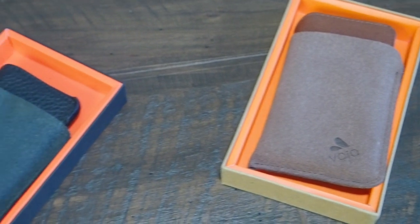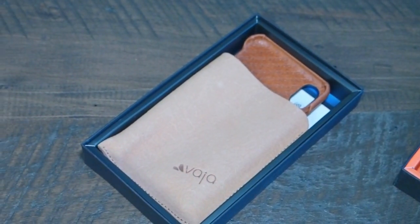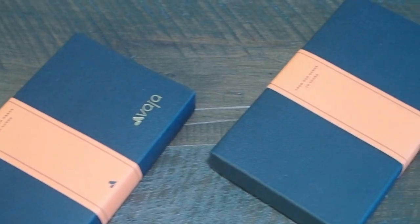What I have in front of me are various Vaja cases, including two for the iPhone 8, one for the XS, and of course one for the MacBook Pro 13 inch.